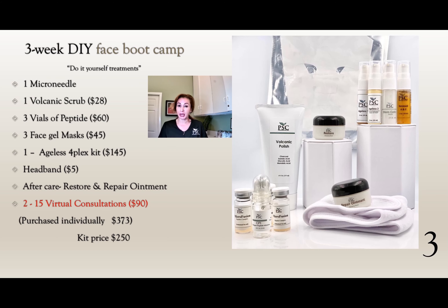It includes the microneedling system, the prep, the treatment, the aftercare, and two virtual consultations. What are you waiting for? Make an appointment today.